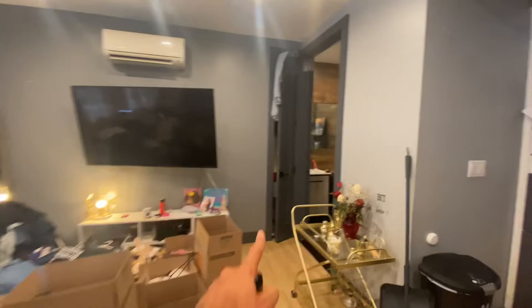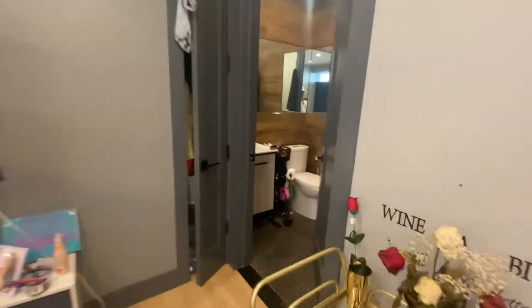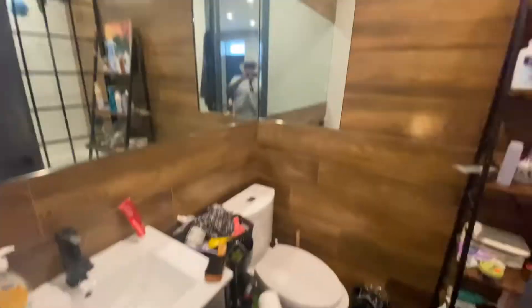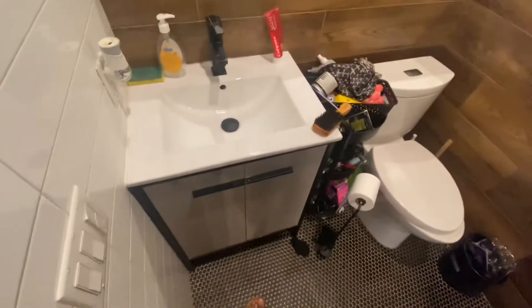You have another closet right here, and the bathroom is in here — nice, very large bathroom, nice large vanity, and a nice big tub.